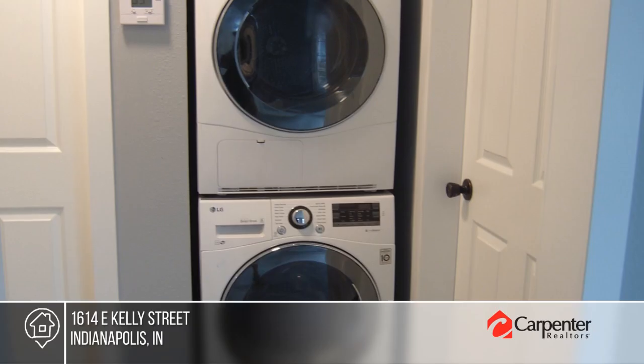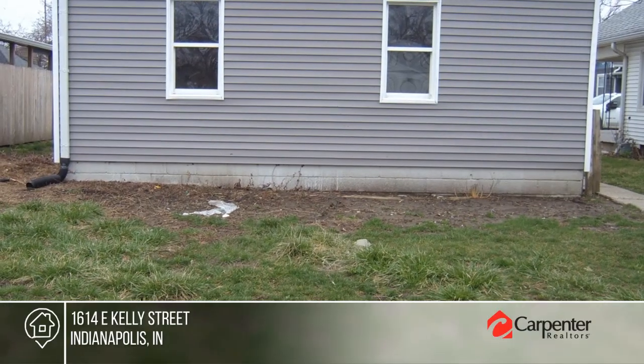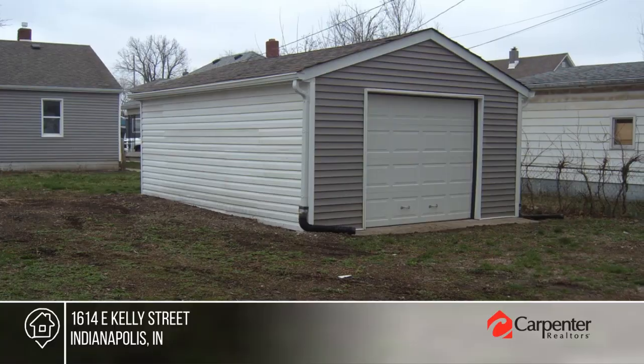There are two bedrooms and one bath. The large yard is perfect for entertaining family and friends. Is this the property that's right for you? Call Jesus Quivos to make this home yours.